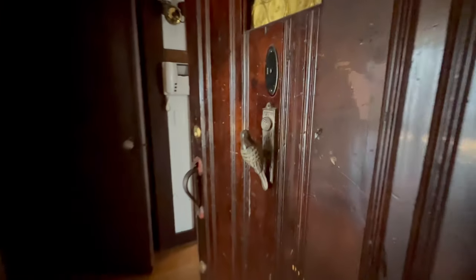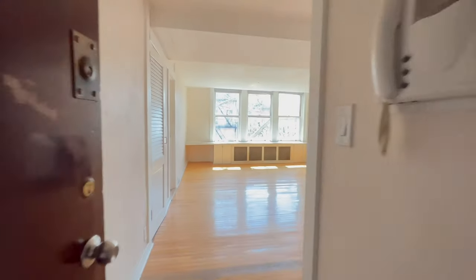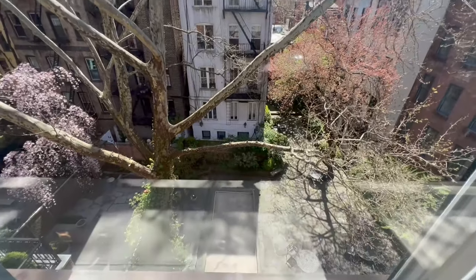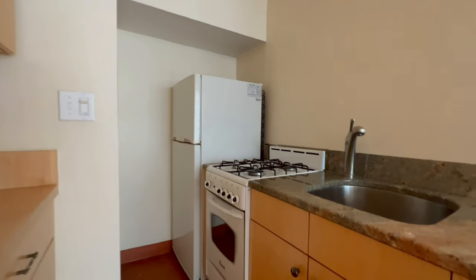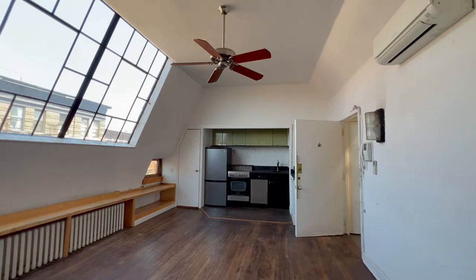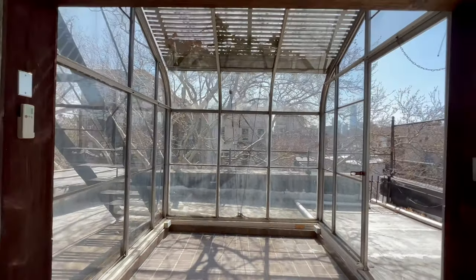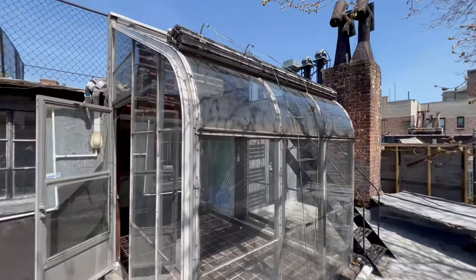This house definitely needs a lot of work. One of the challenges here is that any work and changes done to this property are subject to appropriate approvals by landmarks. It has been on the market for over 1,050 days, which is almost three years. Over a year ago the house entered a contract, but something didn't work and it came back on the market. It is now available for sale.